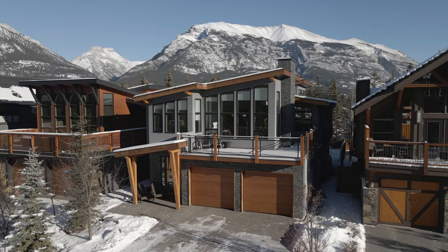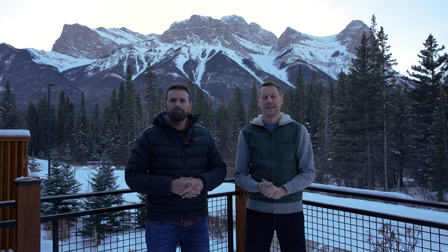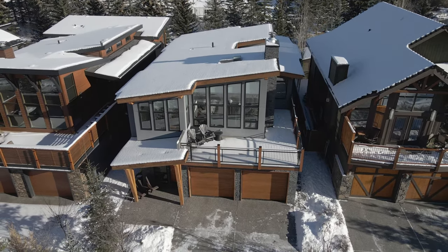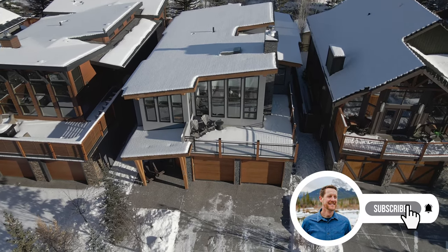It really doesn't get much better than this in South Canmore. Thanks again for watching. Our contact information is just below if you have any questions about this home or any others in Canmore, and please press the subscribe button — we've got some great videos coming in the next few weeks.